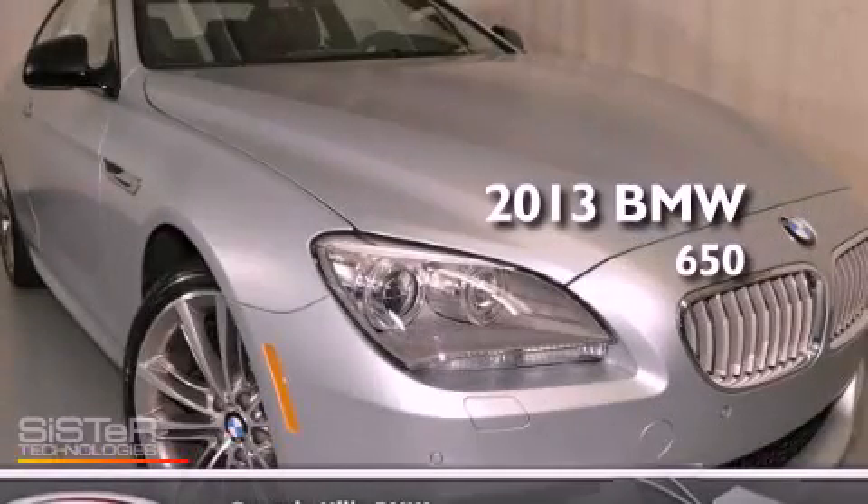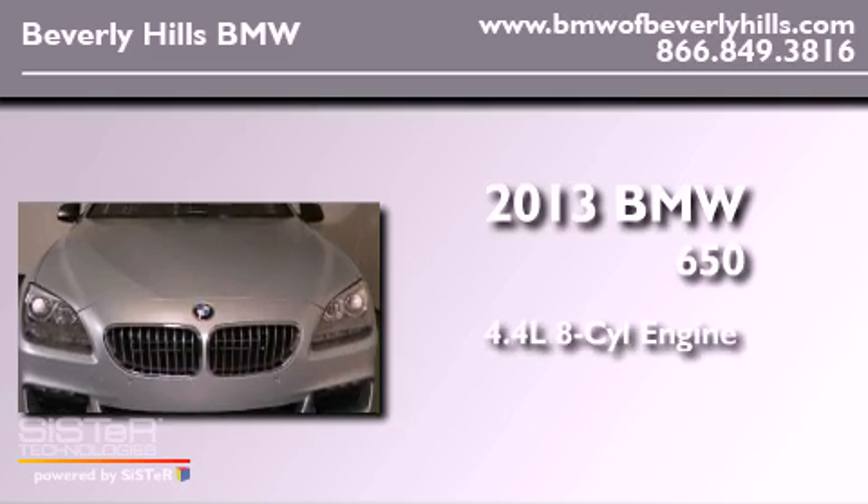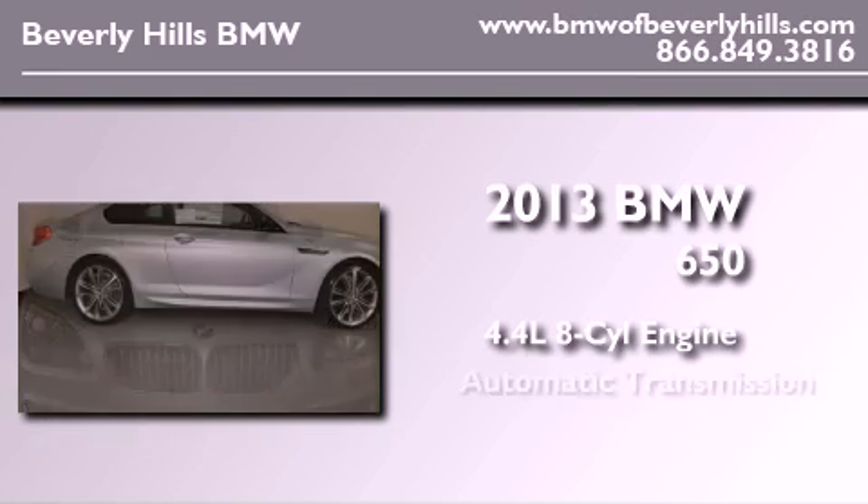This is a brand new 2013 BMW 650. It features a 4.4-liter, 8-cylinder engine and an automatic transmission.